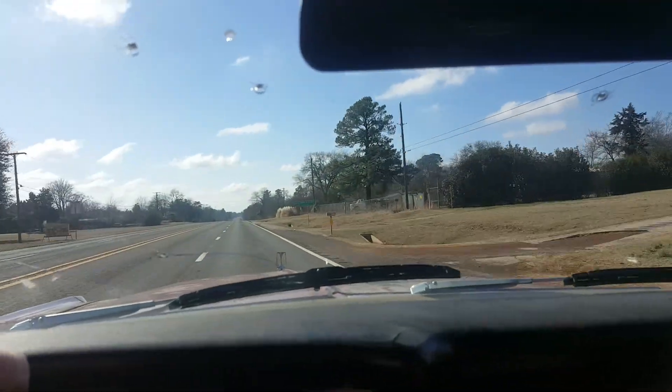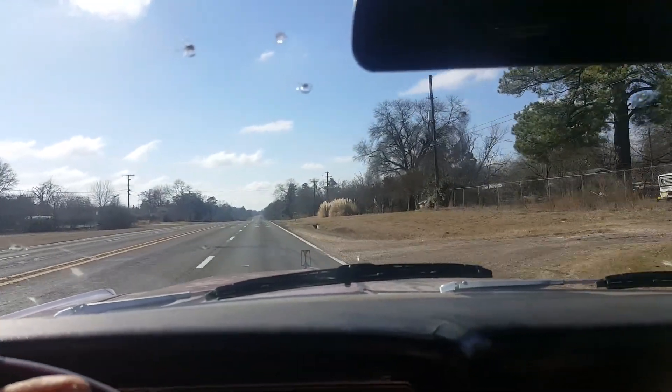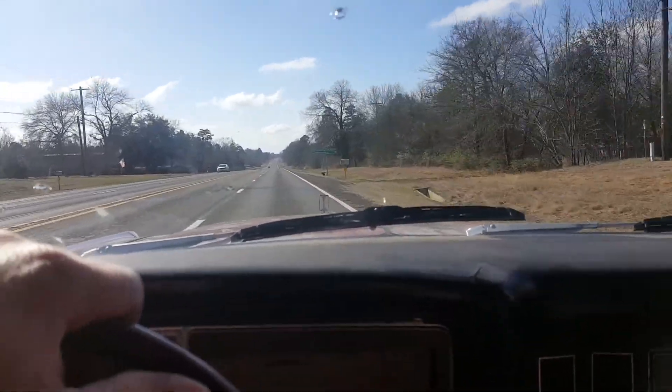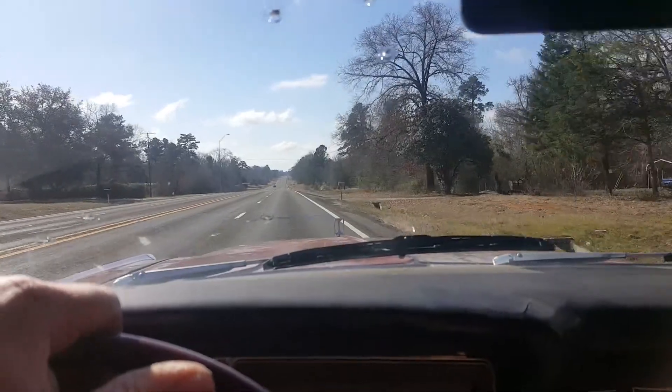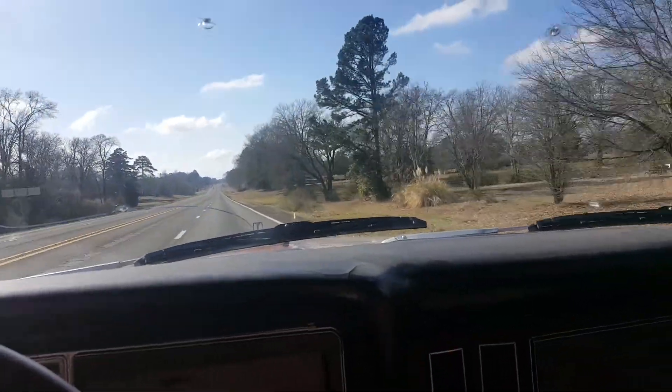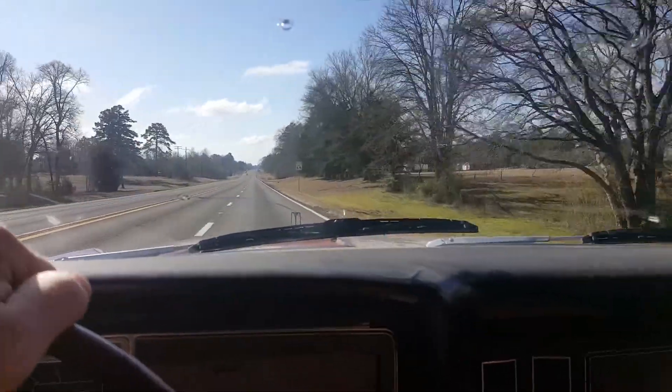Like I say, it's just got a stock 302 in it now. It does have some GT40 heads on it and a single plane intake. Got my oldies playing. Really nice day out. I miss driving my old junky car.